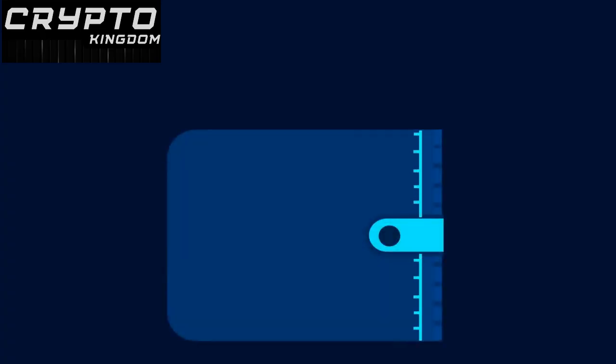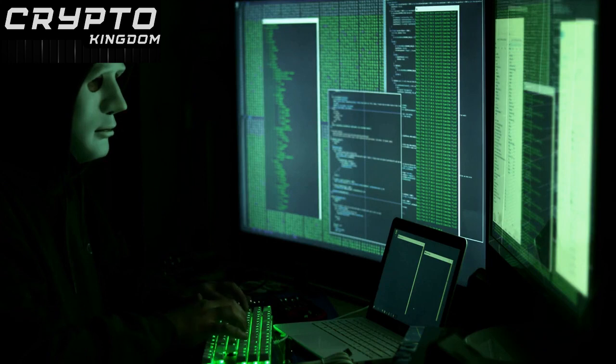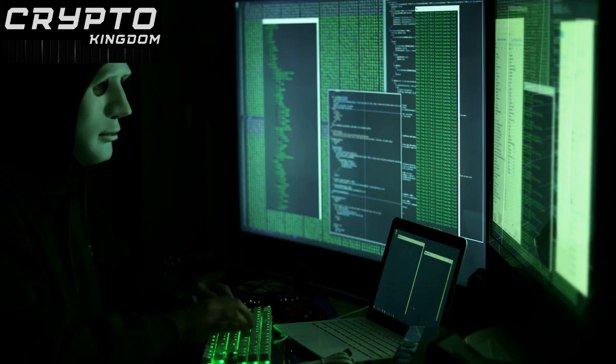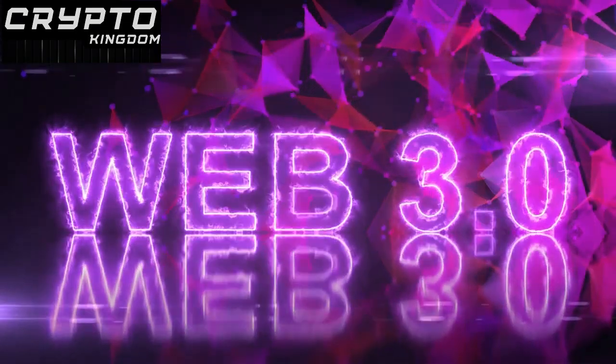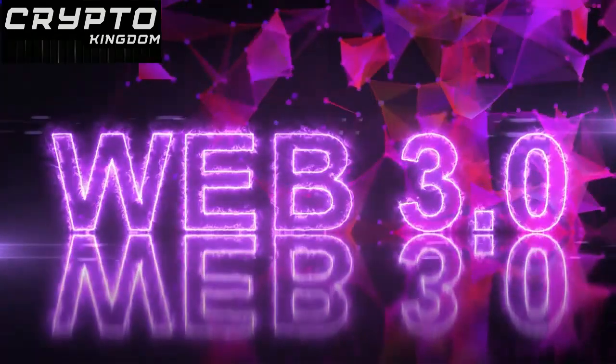First, Introduction to Bitcoin. Bitcoin is a revolutionary decentralized digital currency that allows users to buy, sell, and exchange it directly without the need for intermediaries like banks. It was launched in 2009 and is the first successful implementation of blockchain technology.